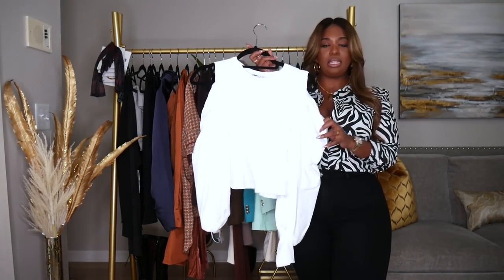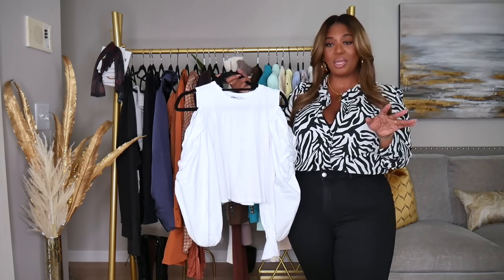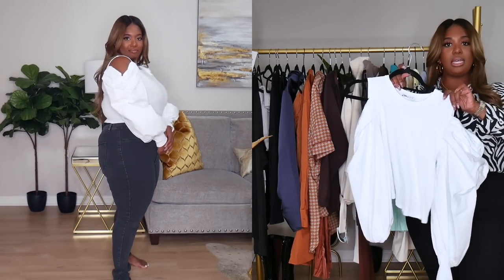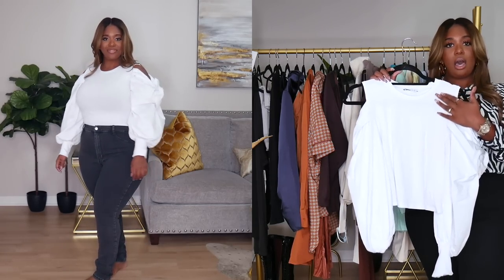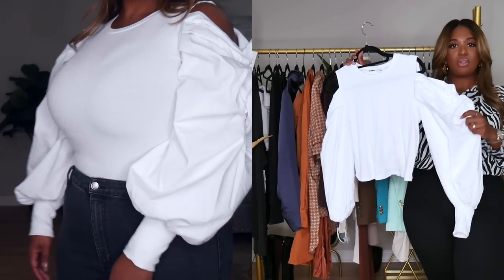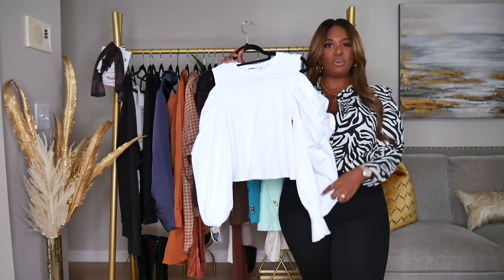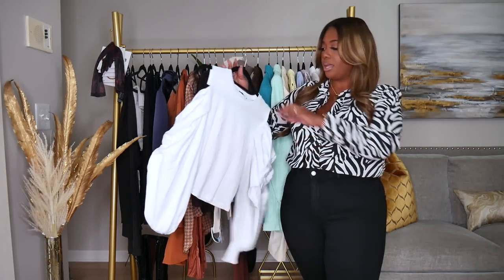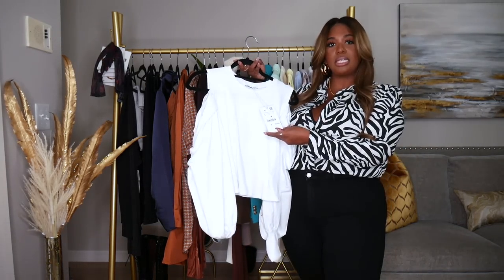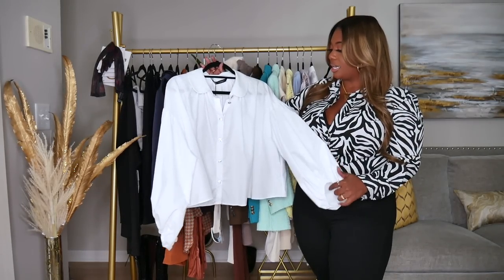My first Zara top is this white ribbed bodice top — it's super cute. I did wear this in a previous video and you guys were asking so many questions. It's kind of an off-the-shoulder vibe. I like the fact that the straps cover my bra straps while still giving that little peekaboo of skin. The sleeves are like a thick button-down shirt material with lots of gathering — kind of a puff sleeve. This is a size large and was $35.90.